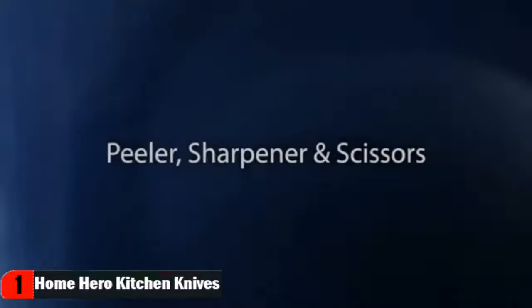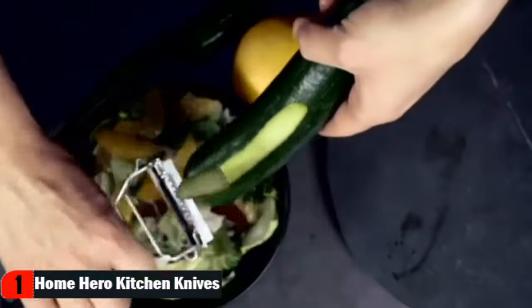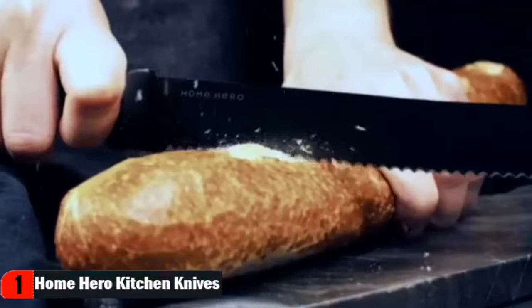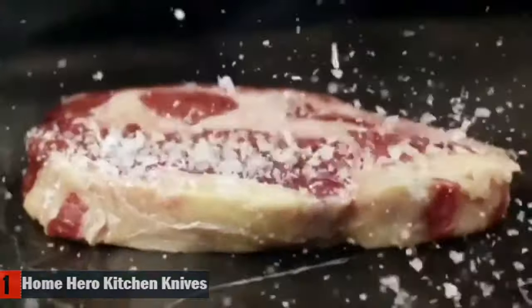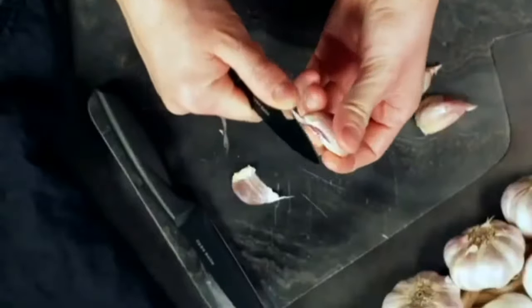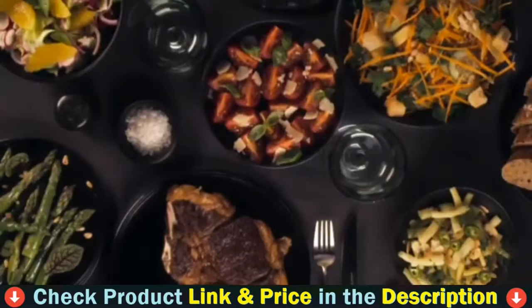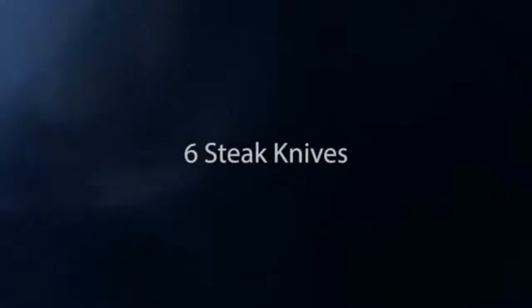These knives come to you extra sharp and we want you to be able to keep them that way. That's why our knife set features a premium quality two-stage knife sharpener. These knives are your new shortcut to perfectly slice steak. Our set comes with free extras that will quickly become your new essentials — a multifunctional knife with curved blade allowing the user to rock the knife for more precision. Its sharp edge cuts, chops and slices any kind of produce with ease.